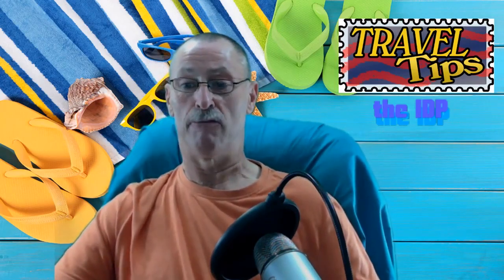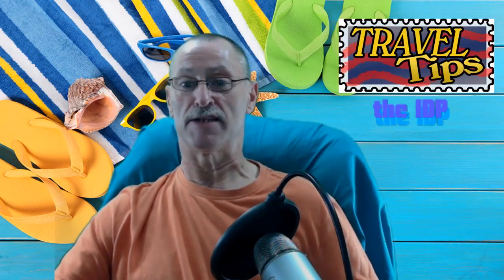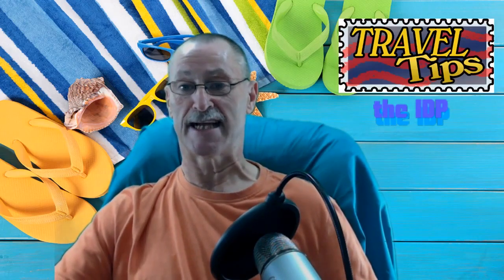Right, thank you for watching. Hope you enjoyed this tip and I'll catch you again for another one very soon. Bye for now.